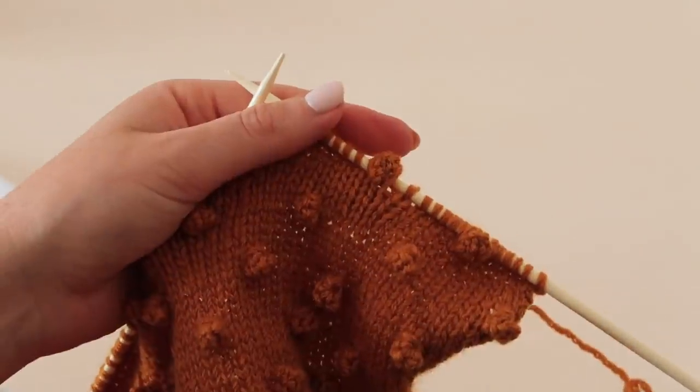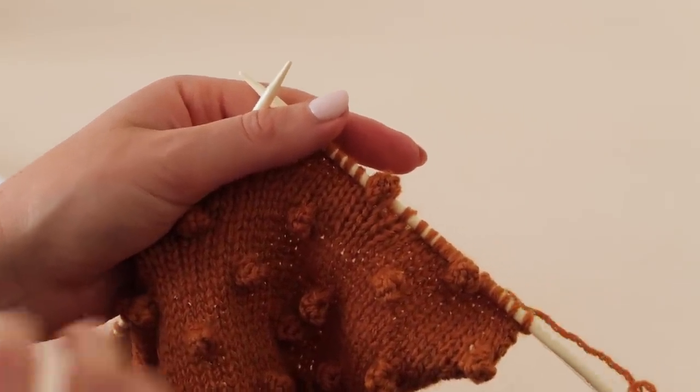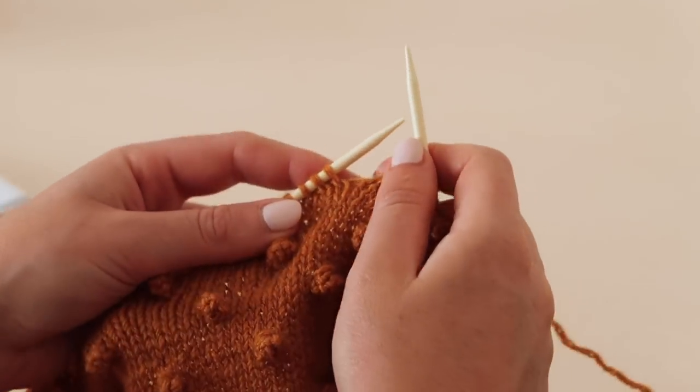Let me just show you how to do it again — I won't talk over it this time, I'll just try to show you the best I can so you can see how to go about doing it.